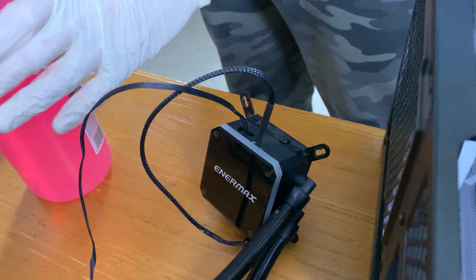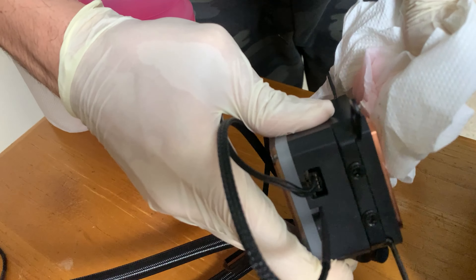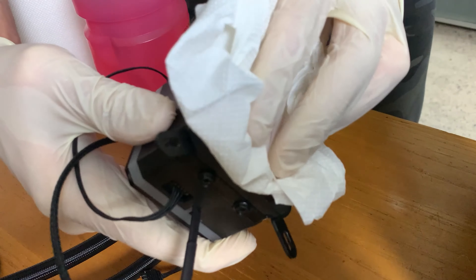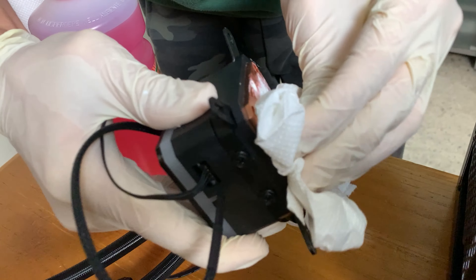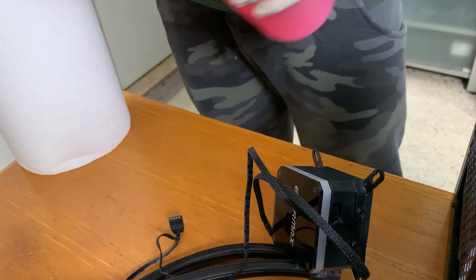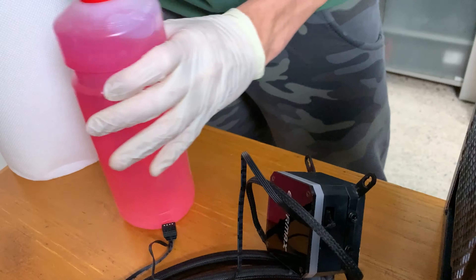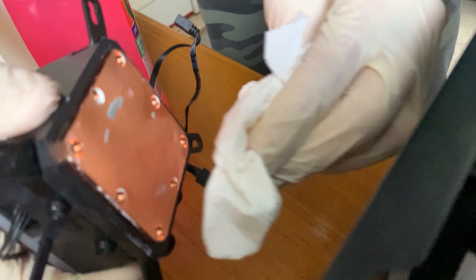We still have to clean the actual radiator cold plate. It's a bit easier but just look at how much paste there is. It's also kind of dried up, which is not the best. If you have a situation like this, having the PC warm up a bit can help you get the paste out easily.